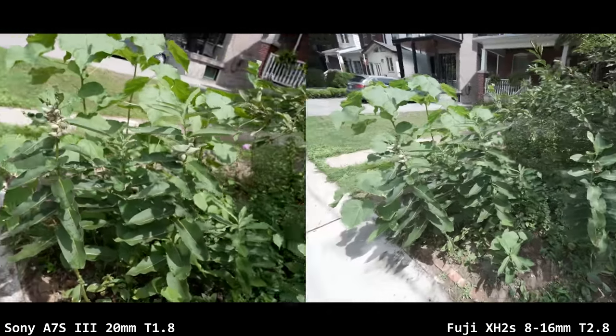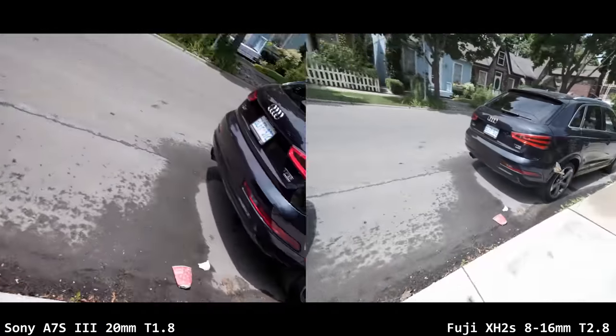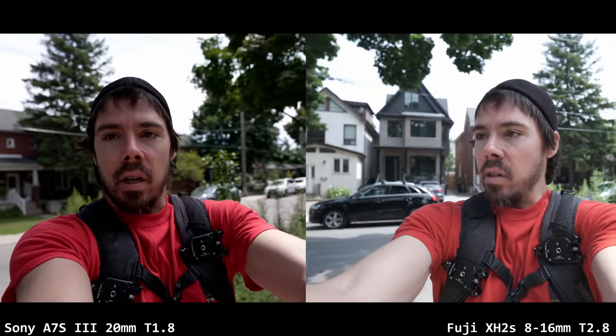Oh my god, there's a butterfly — I'm doing wildlife with wide-angle lenses! Oh god, come back, stop doing this. That is good content. May the autofocus gods be with us this night.